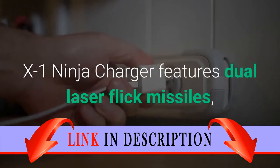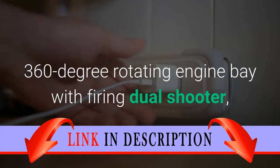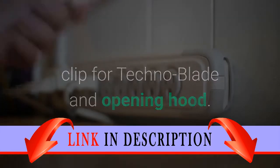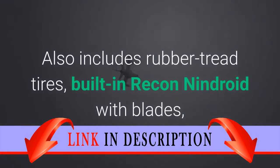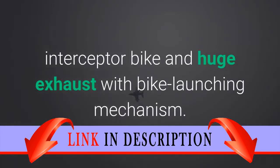The X-1 Ninja Charger features dual laser flick missiles, a 360-degree rotating engine bay with firing dual shooter, a clip for the Technoblade, and an opening hood. Also includes rubber tread tires, a built-in Recon Nindroid with blades, an interceptor bike, and a huge exhaust with bike launching mechanism.